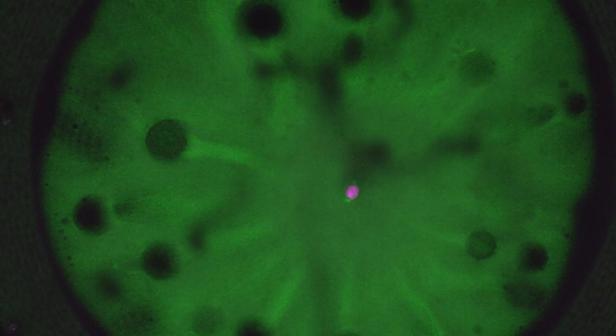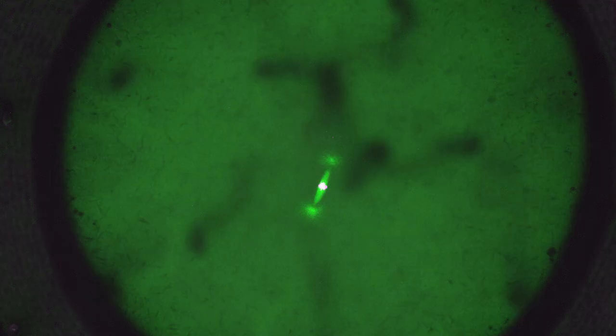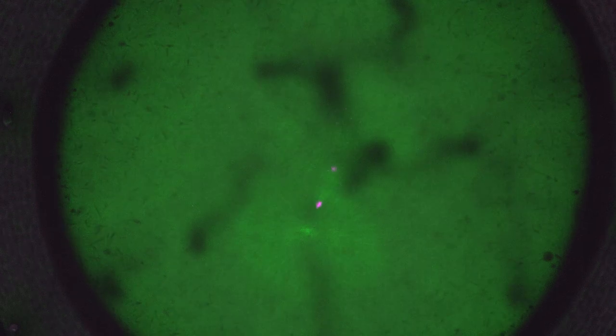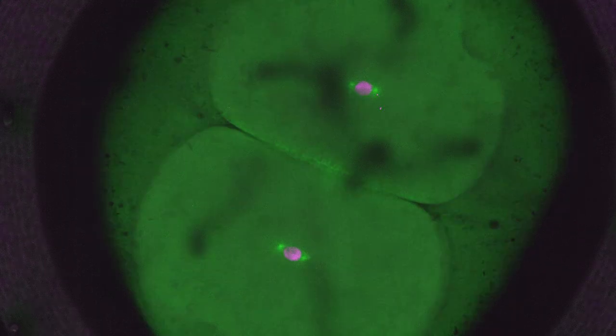That is what you are seeing here. The cell duplicates, then aligns, and finally segregates the chromosomes into the two new daughter cells.